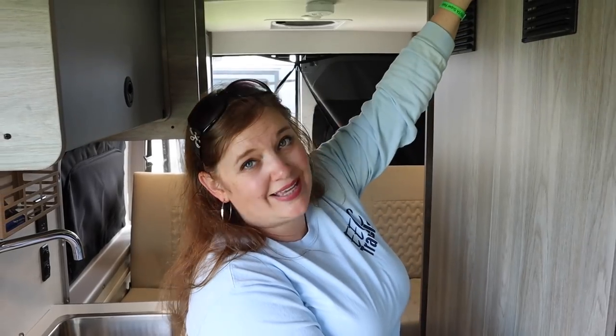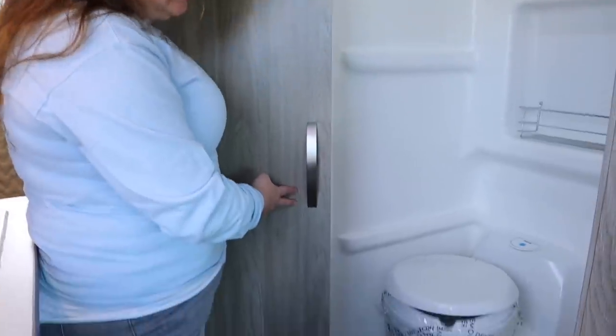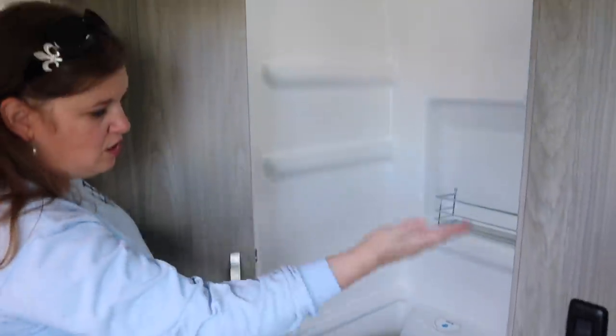Here's the wet bath. It's got a magnetic door, so you just pull on it and it folds back. Inside the wet bath you have your toilet and your shower all in one area.